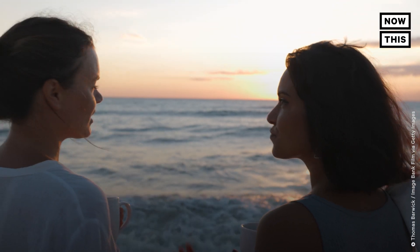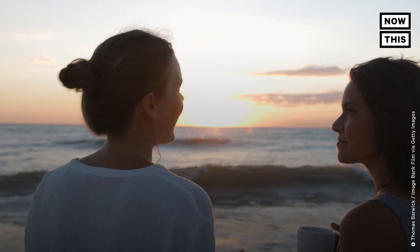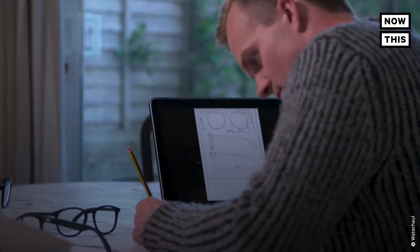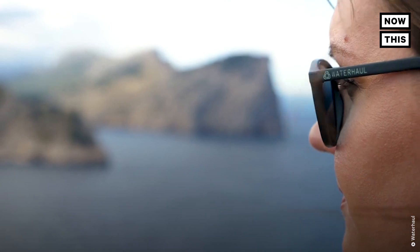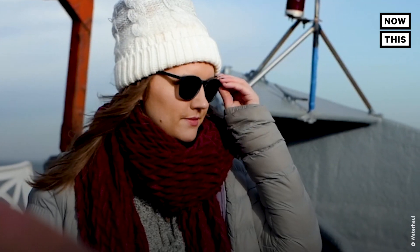When your friends are asking you where you got these cool new shades, it starts a conversation about an even more meaningful cause. We wanted to design something that was really functional and linked to getting out into nature and adventure, and also something visual that would start a conversation and lead to storytelling about this issue and raise awareness. So sunglasses were the perfect place to start.